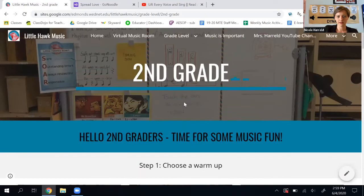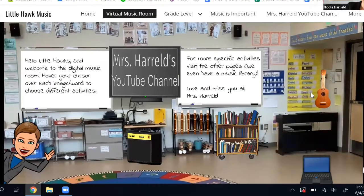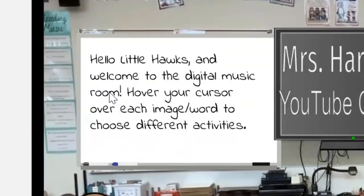I'm just scrolling back up now. Next to grade level is this virtual music room. If I click on that, it takes me to our virtual music room. The message here says: Hello, Little Hawks, and welcome to the digital music room.